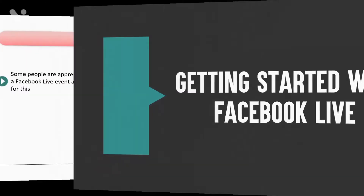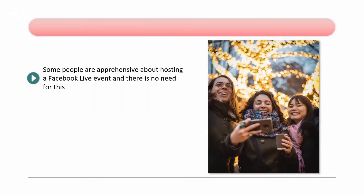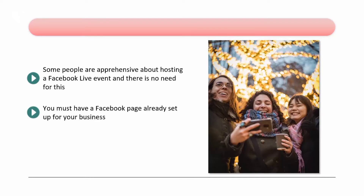Getting started with Facebook Live. Some people are apprehensive about hosting a Facebook Live event, and there is no need for this. It is really simple to get started if you follow the advice in this video. You must have a Facebook page already set up for your business — trying to run an effective Facebook Live event with a personal Facebook account is not recommended. There are several advantages to having a free Facebook page, so if you don't have one yet, then create this first.